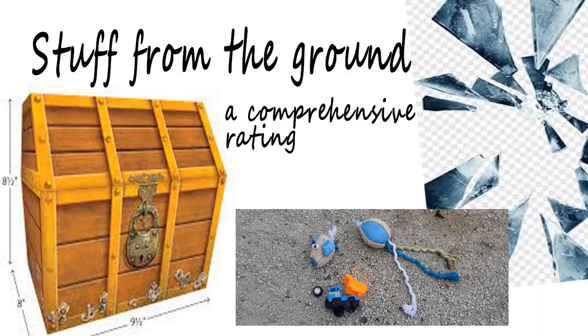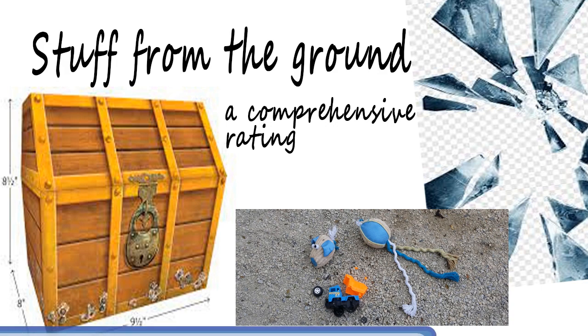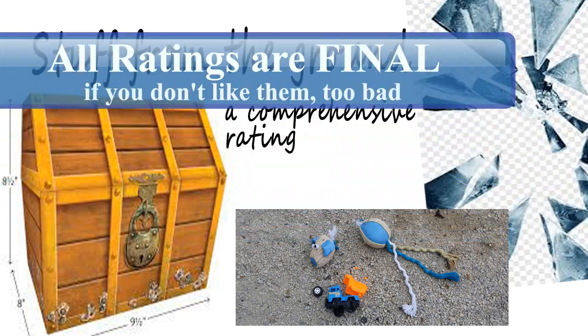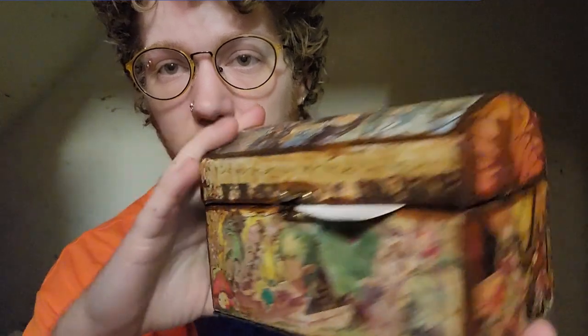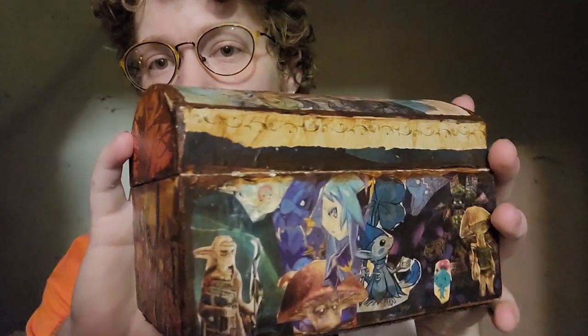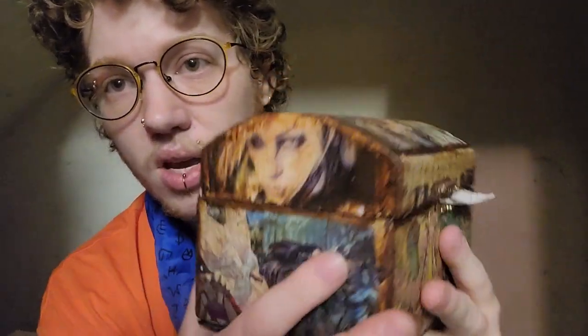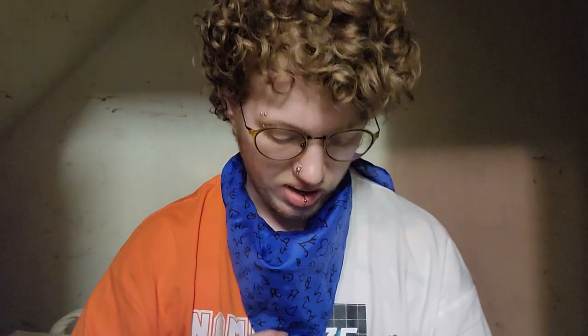Hello everyone, welcome back to my office. Today we're going to be ranking treasures in my treasure chest — and by treasures I do mean stuff that I found on the ground. This box is decorated; I think I made it in high school, so like 15 years ago. It's got mostly pictures that I cut out of Nintendo Power magazines. I started collecting treasures off the ground in college.